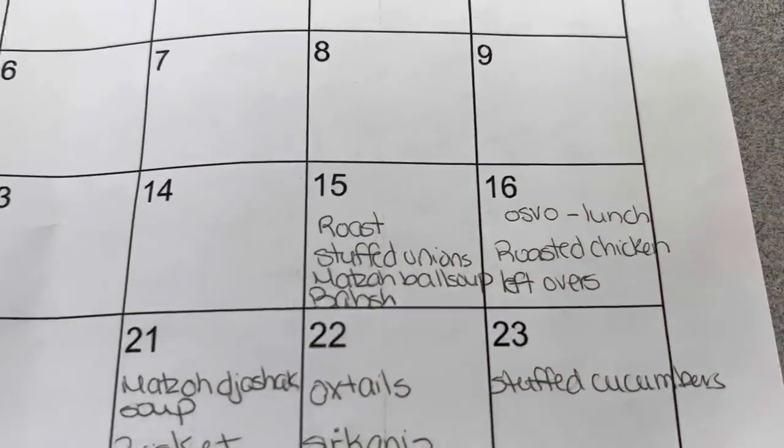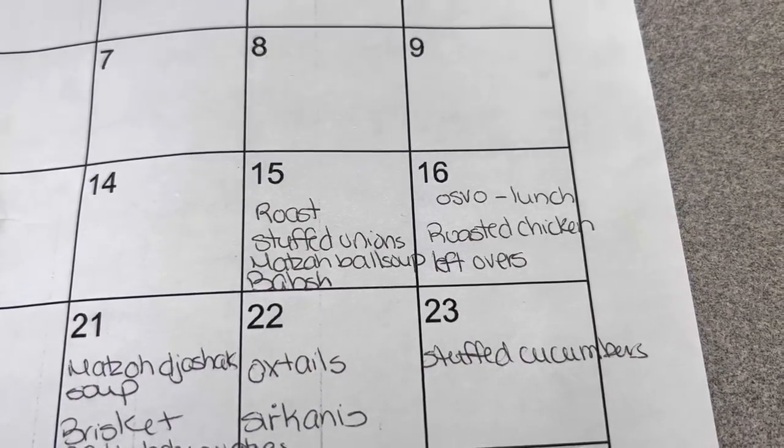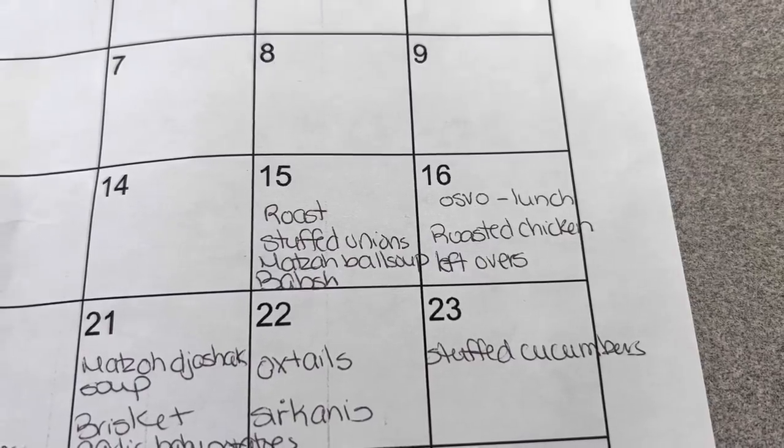The very next thing I do is menu plan and make my shopping list. I print out a calendar from the internet — it's free, I'll have a link in the description — and I look at each day of Passover and decide what I'm going to make, trying to narrow things down so I know what to shop for. On Friday, the first night of Passover, which is also Shabbat, I'll make a roast, stuffed onions, matzo ball soup, and borscht. On Saturday I'll have osso buco, and Saturday night, the second night of Passover, I'll have roast chicken and leftovers.